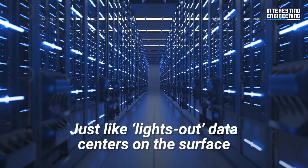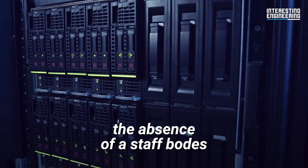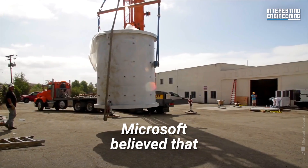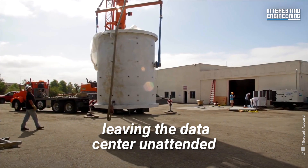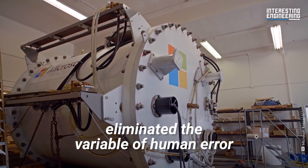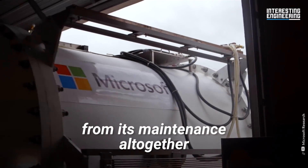Just like lights-out data centers on the surface, the absence of staff bodes very well for reliability. Microsoft believed that leaving the data center unattended and free from human interference eliminated the variable of human error from its maintenance altogether.